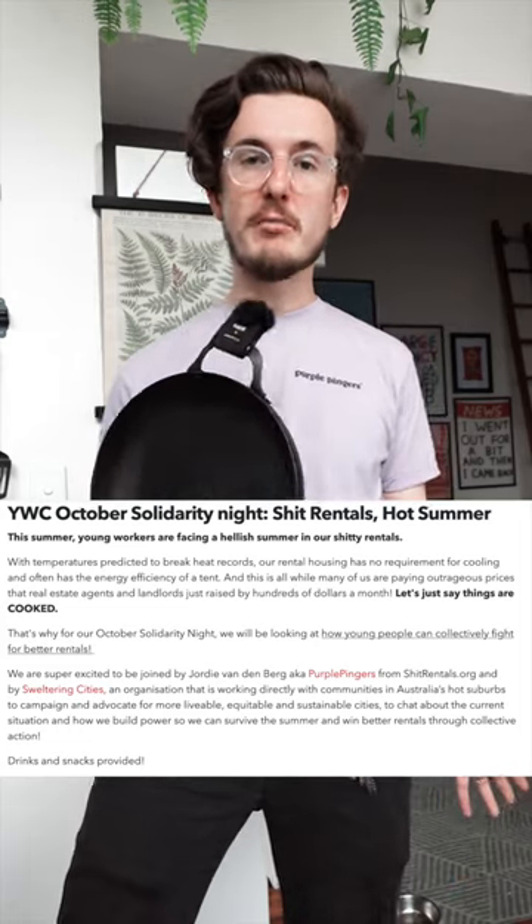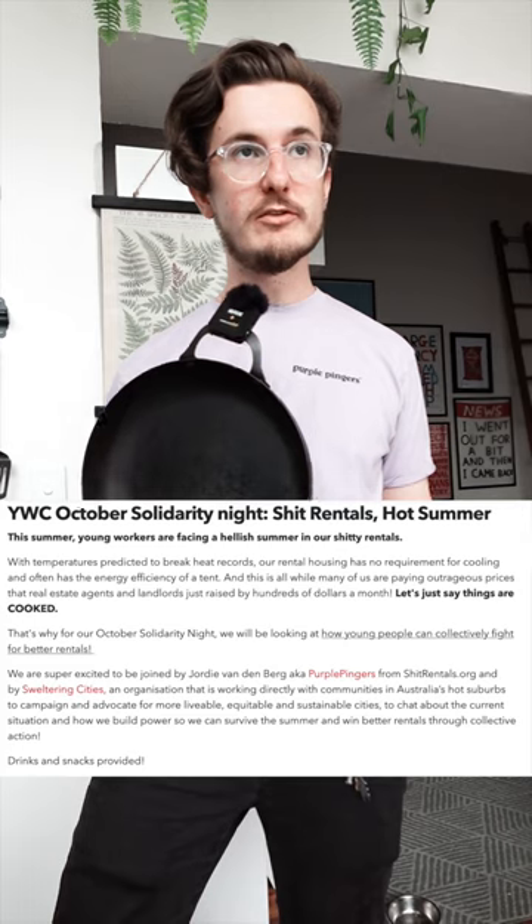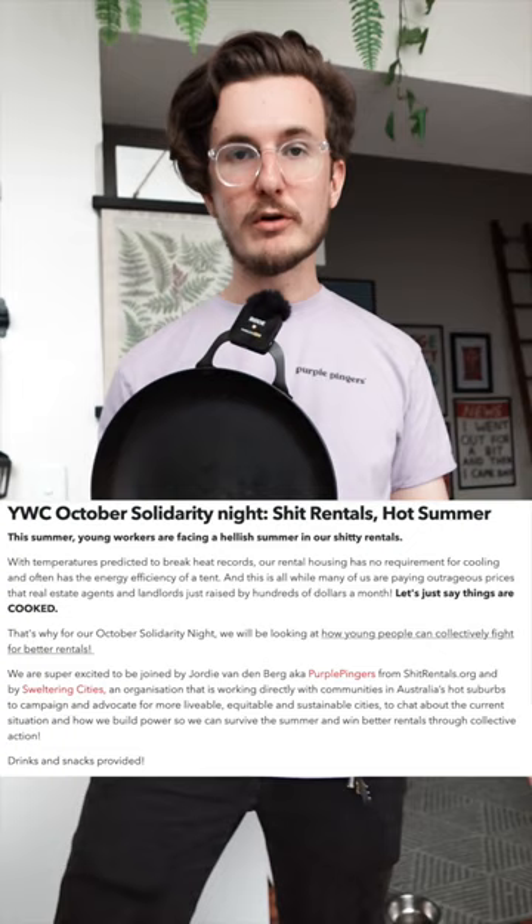If you want to come listen and say hi, I'd really love to meet you. Just RSVP on their website — just Google Young Workers Centre. If you're not in Victoria, I hope I can go elsewhere soon and see you. I'm doing some other in-person stuff soon. If you want me to come check out your place because it's shit, please email me at purplepingers tm at gmail.com. Thank you for listening.